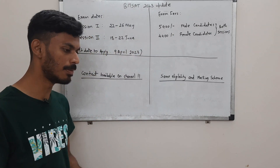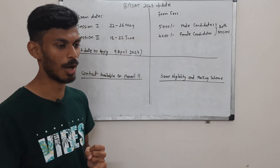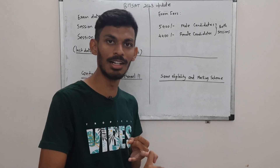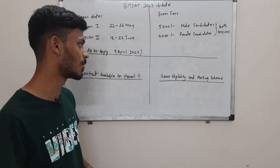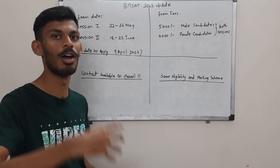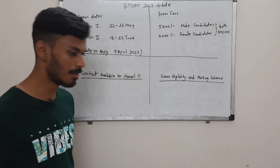The eligibility criteria requires 75%, and you have to be a 12th standard student — someone who has cleared their 12th standard, or will clear it, meaning a one-year dropper or someone currently studying in 12th standard. The marking scheme is also the same.